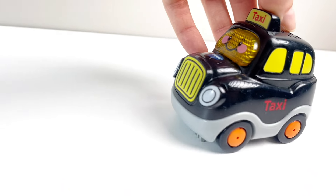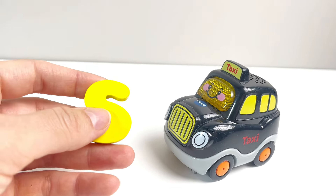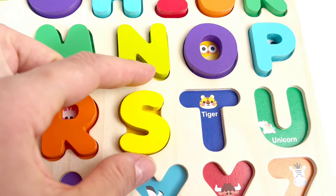Wow, a taxi. It's a black cab like we call it in London. And look, it's the letter S. S is for Snake. Nice.